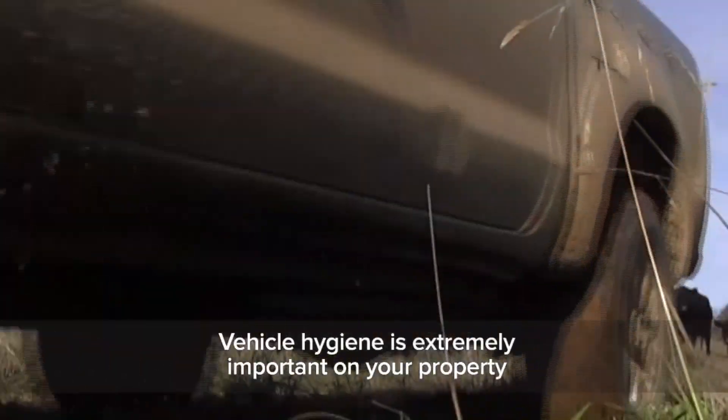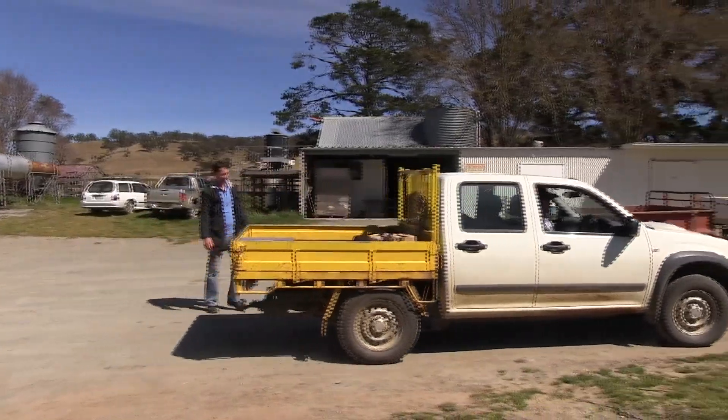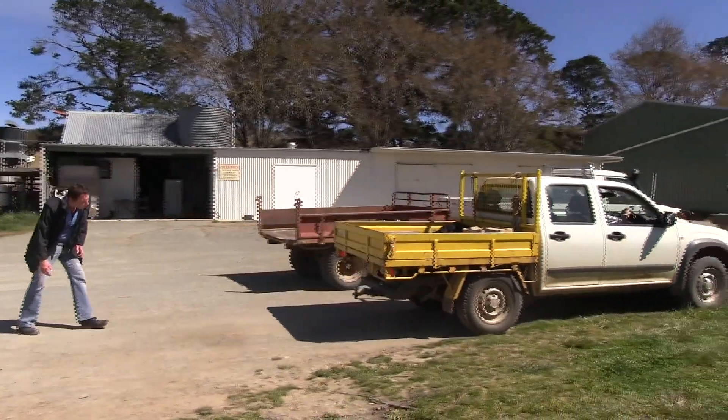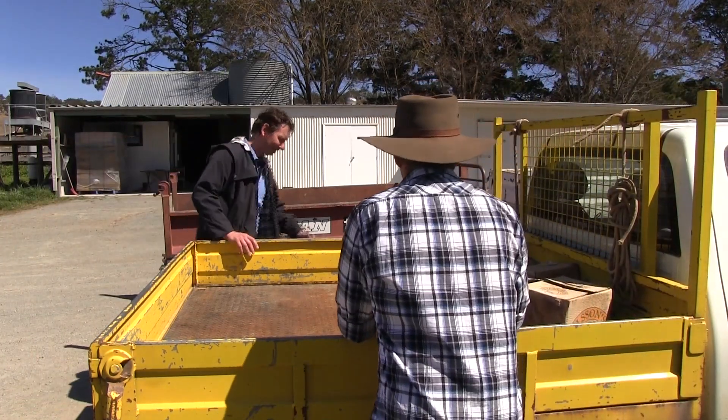Vehicle hygiene is extremely important on your property. Insist on all vehicles being cleaned before allowing them onto your property, and don't forget to check tyres, undercarriages, grills, floors and trays.